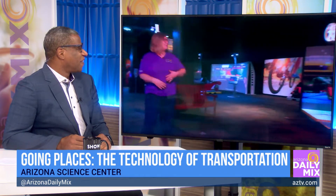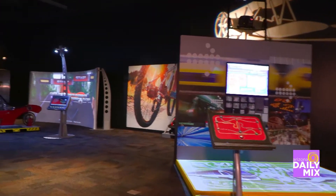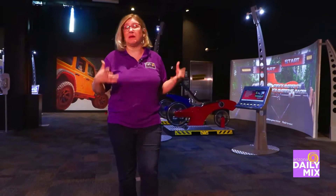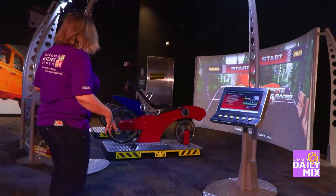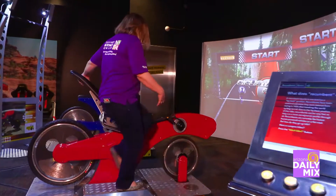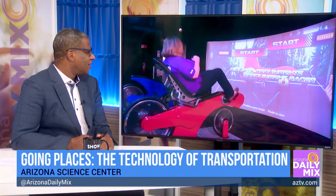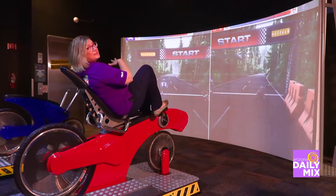Moving into the rest of the exhibition, there are all different types of transportation. You can take a look at virtual traffic control, seeing how engineers control trains and keep metros safe. There are also recumbent bikes, a super interactive exhibit where you can try out a different type of bike and race a competitor on the other side.